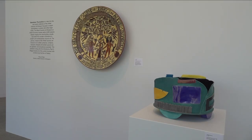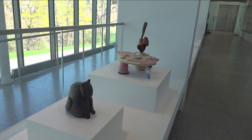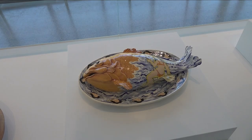There are collections of Chinese objects, Korean objects, European objects, and Greek objects. But the primary mission of the museum is to collect, preserve, research, and exhibit modern and contemporary ceramic art.